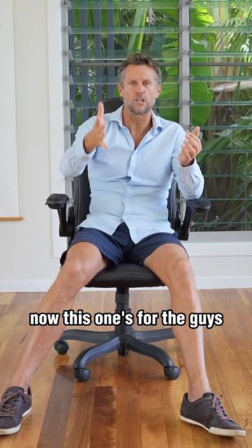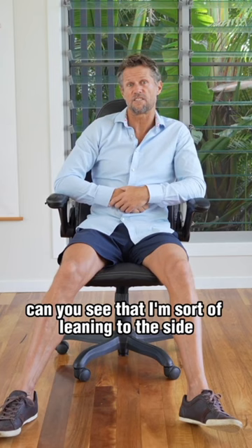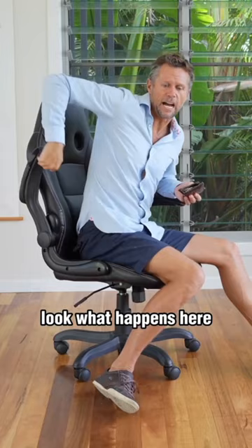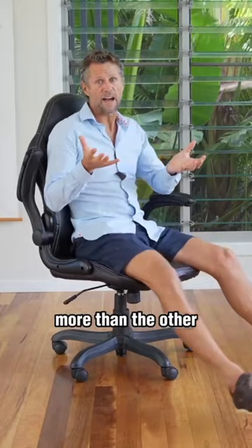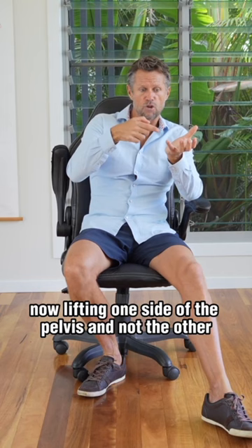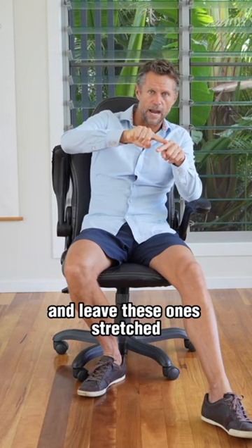Now this one's for the guys. What's looking a little bit strange when you look at me here? Can you see that I'm sort of leaning to the side? Why would that be? I've got my wallet in my back pocket. This is a really common problem for men. When that wallet's in the back pocket, look what happens — it actually elevates one side of our pelvis more than the other. Whether you're sitting on public transport, driving, or at an office six to eight hours a day, lifting one side of the pelvis and not the other can shorten muscles on one side and leave the other ones stretched and the joints overloaded.